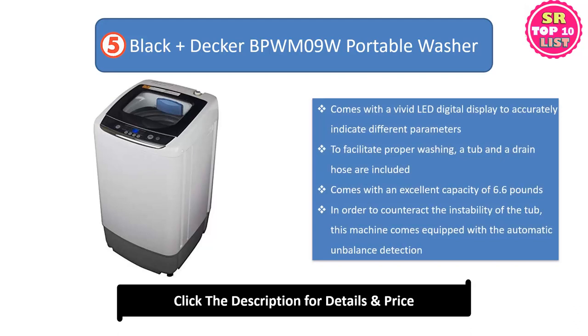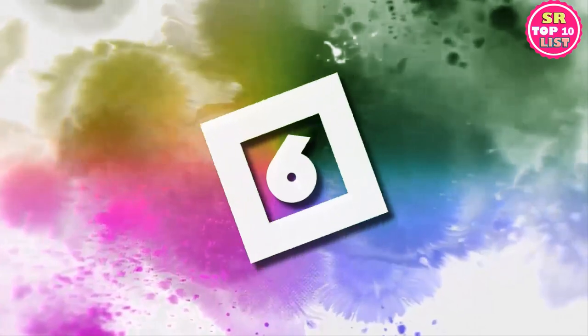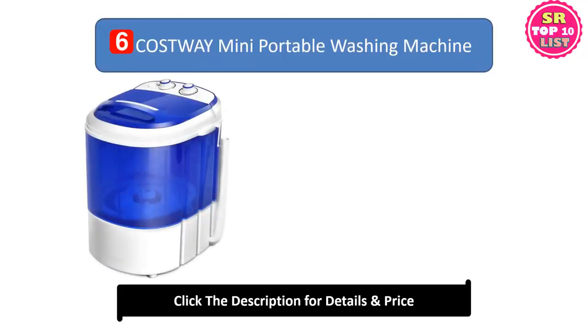Number five: Black and Decker Portable Washer. It comes with a vivid LED digital display to accurately indicate different parameters and facilitate proper washing. A tub and a drain hose are included. It comes with an excellent capacity of 6.6 pounds. To counteract the instability of the tub, this machine is equipped with automatic unbalance detection.